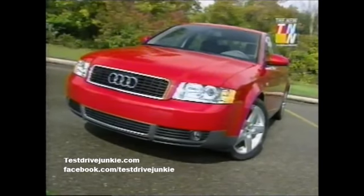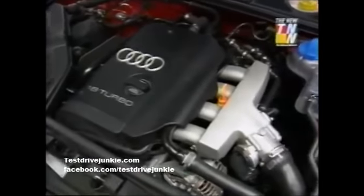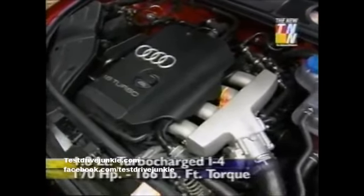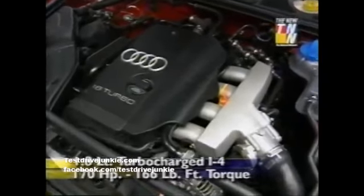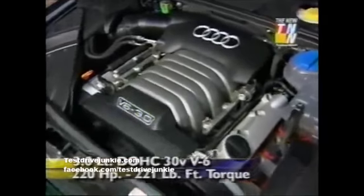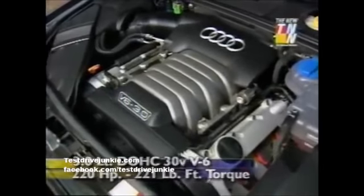The new A4 is heavier than before, but the offset comes in new horsepower ratings for both engines. The 1.8-liter turbo 4 now gets an extra 20 horses to bring the total to 170. And in the optional 3-liter V6, it's now 220 horsepower with 221 pound-feet of torque.